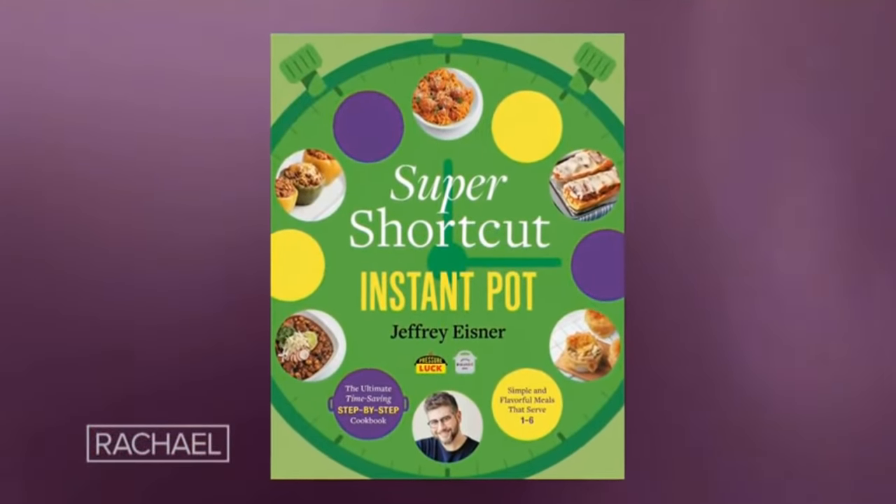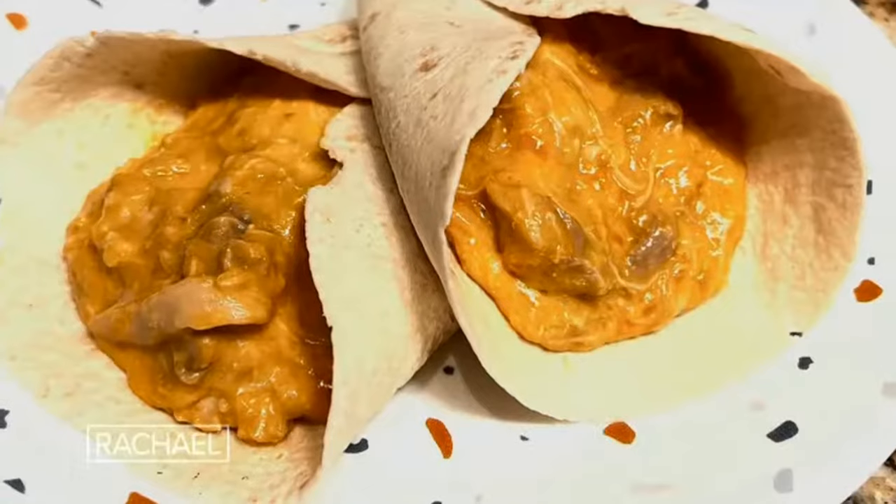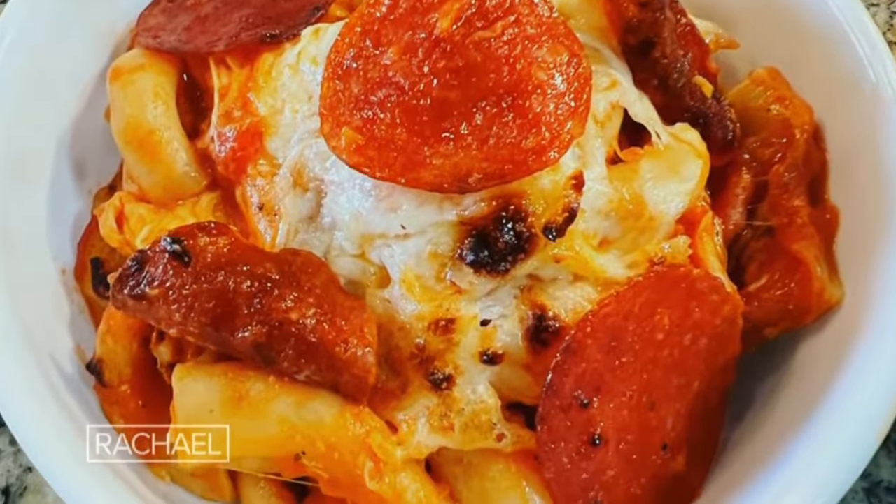Jeffrey Eisner is a force of nature — a wildly successful, internationally best-selling cookbook author and the king of easy dinners. His latest book, Super Shortcut Instant Pot, has his easiest recipes yet. He's going to show you not just one, but two recipes with only five ingredients each — cheesy chicken roll-ups in one pot and pepperoni pizza pasta in the other.